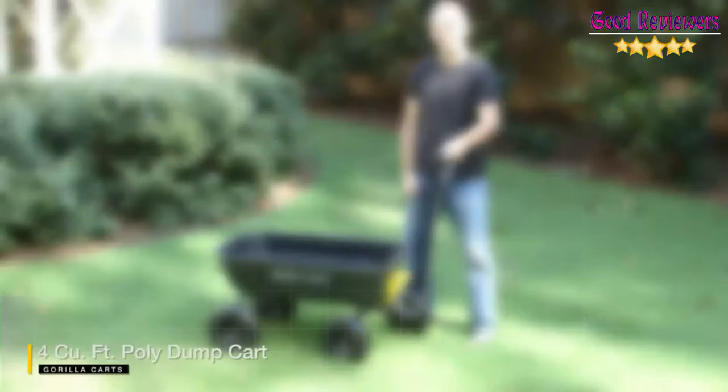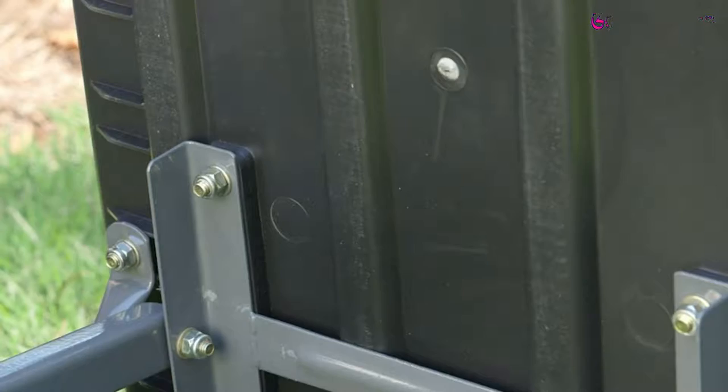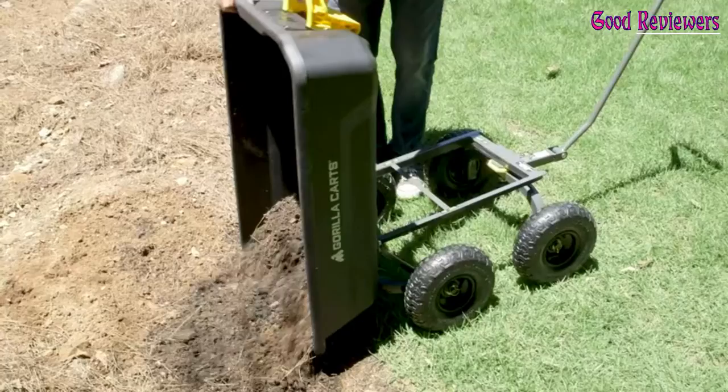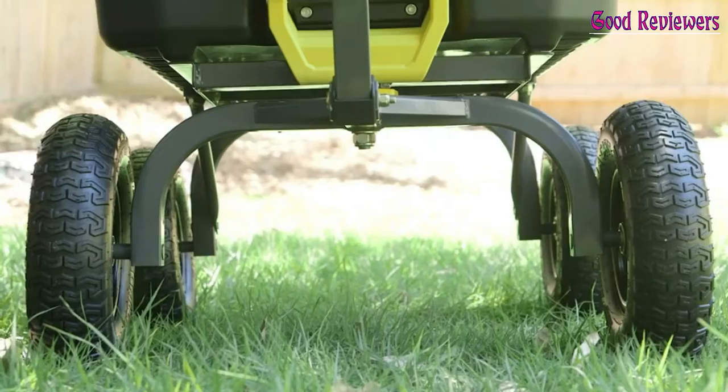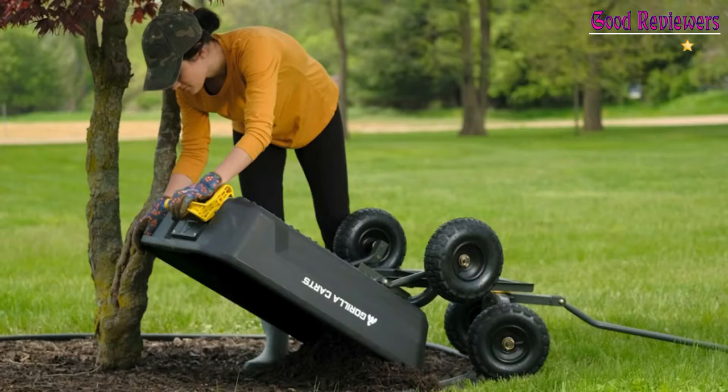Number 4: Gorilla Karts 4 GCG NF 4Q Wheelbarrow. The all-new Gorilla Karts 4 cubic foot Garden Dump Cart features an innovative, updated frame design that makes it quick and easy to assemble. Heavy-duty 10-inch no-flat foam-filled tires and the high-strength poly bed with 4 cubic foot capacity will tackle tough jobs on any terrain. It has a wider wheelbase offering more stability as well as zero-turn steering. The all-new rollover dump design allows the bed to tilt into an upended position with ease while keeping the cart balanced to prevent tipping.